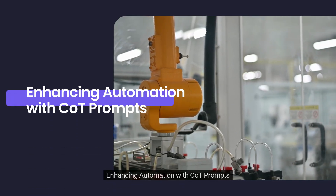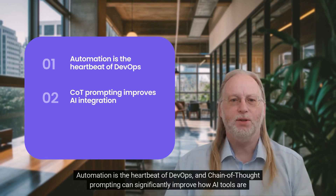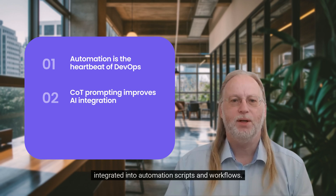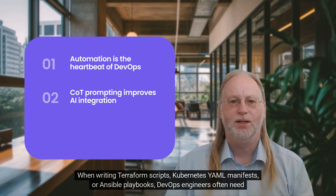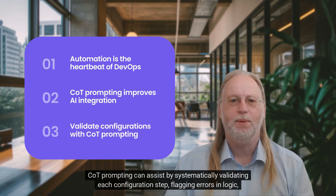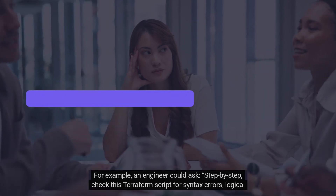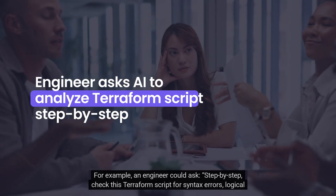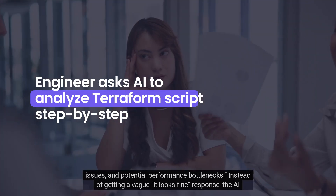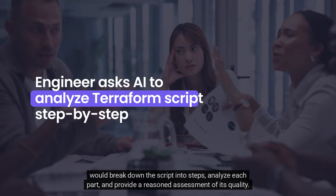Enhancing automation with CoT prompts: Automation is the heartbeat of DevOps, and Chain Thought Prompting can significantly improve how AI tools are integrated into automation scripts and workflows. When writing Terraform scripts, Kubernetes YAML manifests, or Ansible playbooks, DevOps engineers often need to ensure that every configuration aligns perfectly with both system requirements and compliance policies. CoT prompting can assist by systematically validating each configuration step, flagging errors in logic, and suggesting corrections with explanations. For example, an engineer could ask: 'step-by-step, check this Terraform script for syntax errors, logical issues, and potential performance bottlenecks.' Instead of getting a vague 'it looks fine' response, the AI would break down the script into steps, analyze each part, and provide a reasoned assessment of its quality.